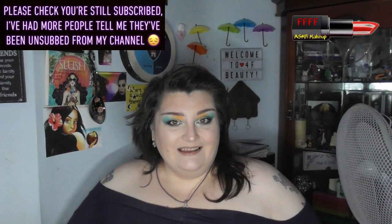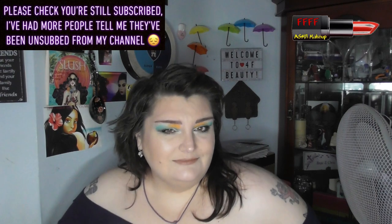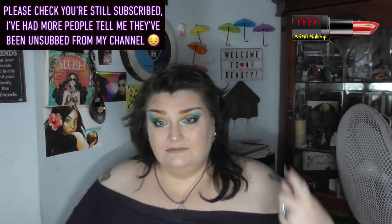Hey, welcome or welcome back to 4F Beauty. When will I be YouTube famous? I don't know, probably never. However, today's film is a review of a gift that I received from the lovely Kay.